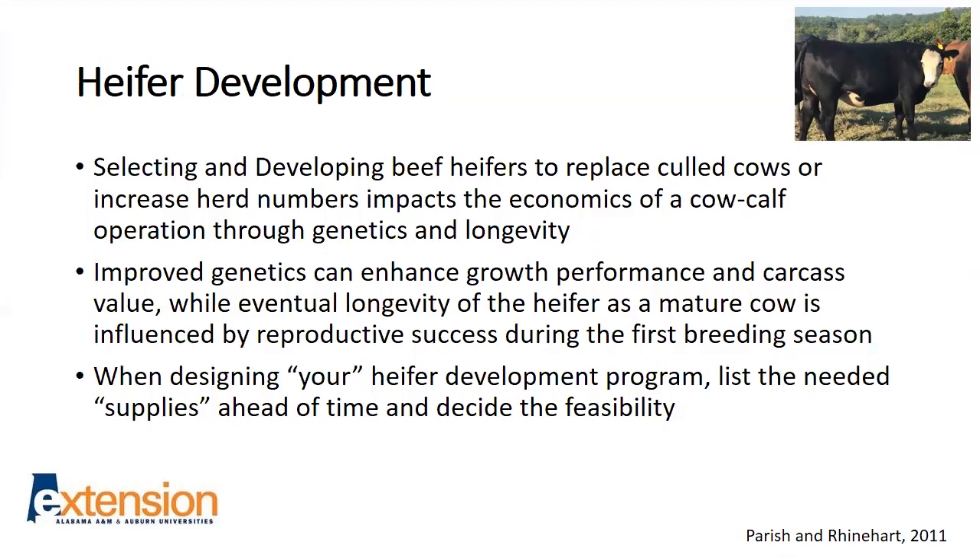When designing your heifer development program, this really needs to be a written plan — something you and whoever makes decisions on your farm have agreed upon. This is not a time while working cattle where you look and decide, 'Oh, she's pretty, I'll keep her.' These are quantitative goals that you've outlined ahead of time. Maybe it's heifers born earlier in the calving season or from productive cows. You need to list the needed supplies and decide how feasible it is to develop heifers on your farm.